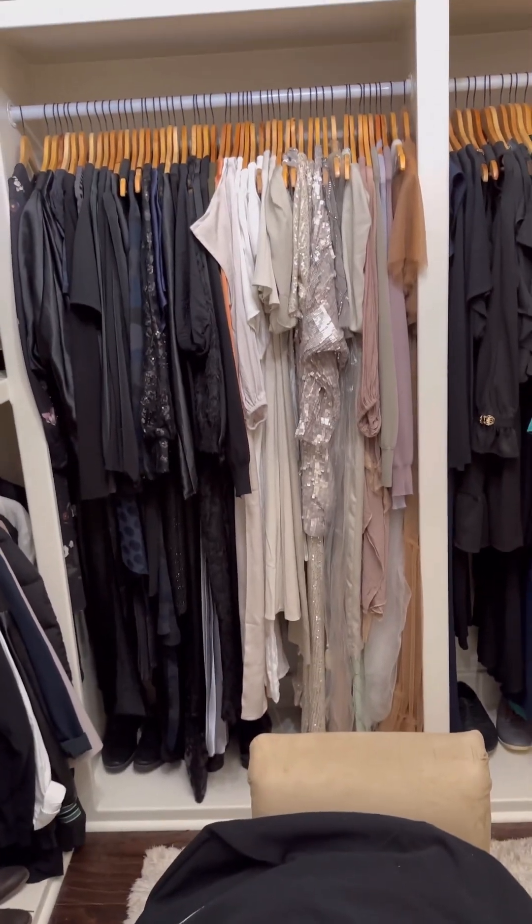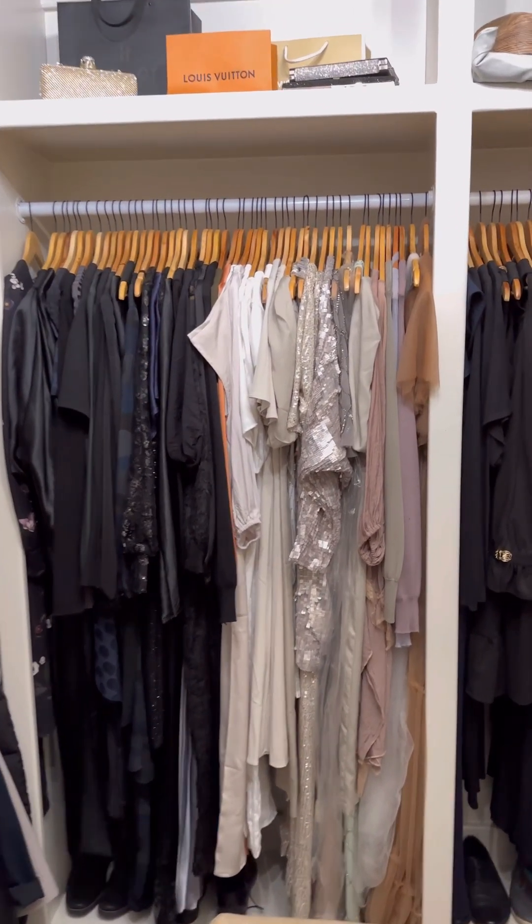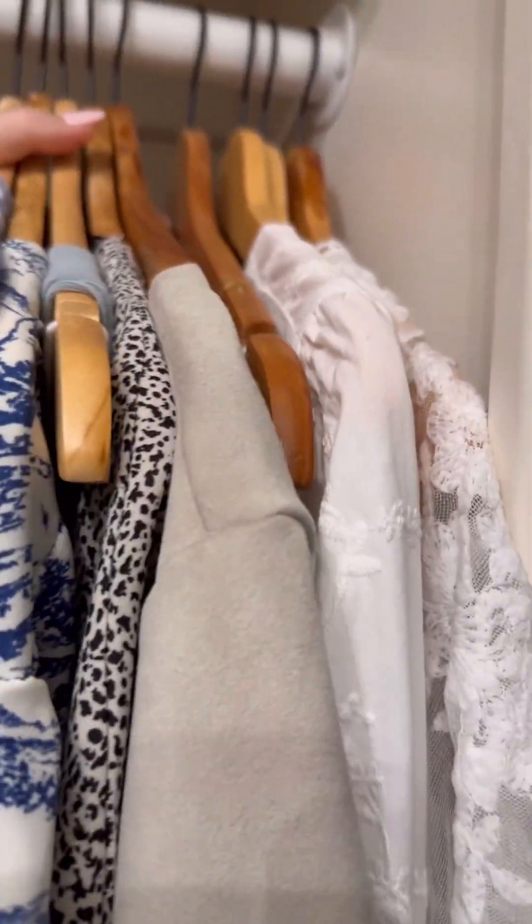Step two is declutter. I know for some of us it's so hard to get rid of stuff, but you guys you can donate it to somebody that needs it. You can give it to your kids — actually no, don't give it to your kids. If you don't wear it, they're not gonna wear it either.